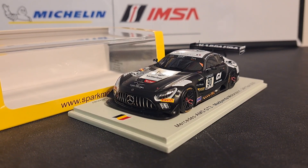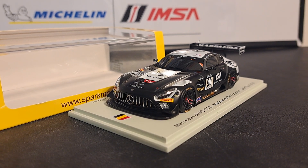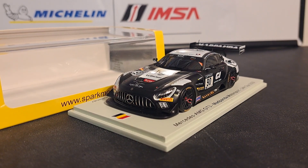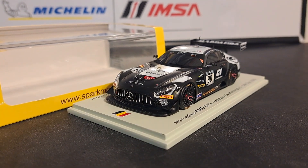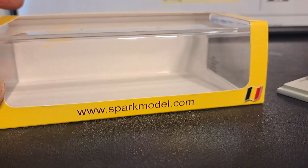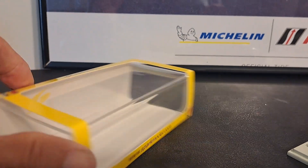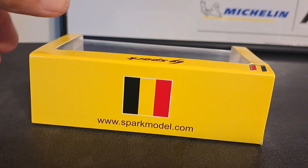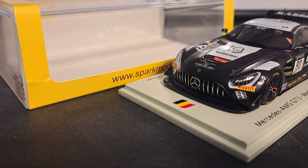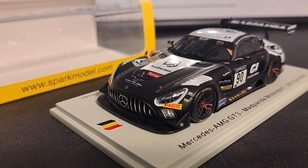It has competed in the 24 Hours of Spa in 2020. This is a limited edition Spark 1:43 model. It does come mounted on a cream-colored wooden base, and because this was raced at Spa, you've got the Belgian flag up here on the front of the base. It does come with a jewel cover and a matching box — that also features the Belgian flag on the front, top, and back of it.